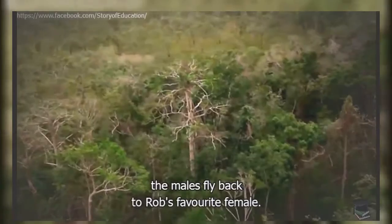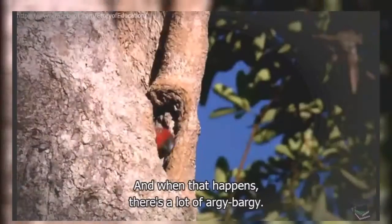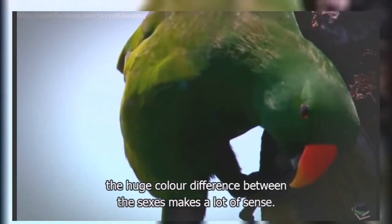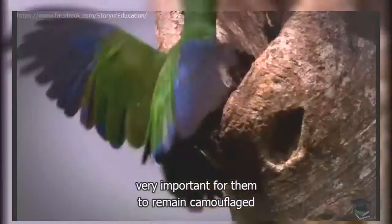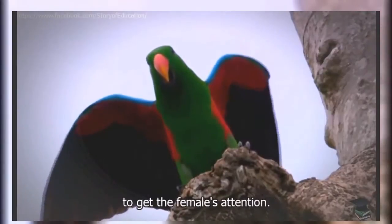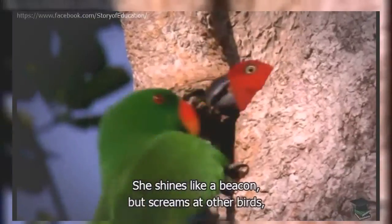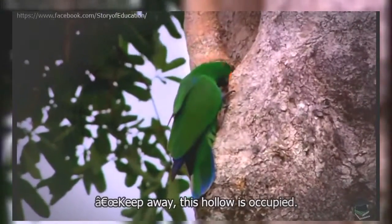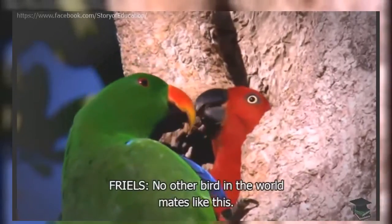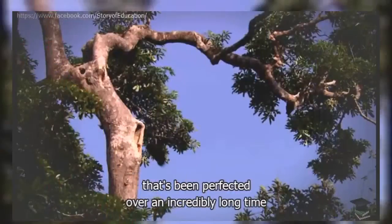After visiting their girlfriends, the males fly back to Rob's favourite female. Males often come back to the nest at the same time, and when that happens, there's a lot of argy-bargy. With such different lifestyles, the huge colour difference between the sexes makes a lot of sense. The male's green colouring is vital camouflage when going across country to get food. The female's red is a conspicuous long-distance signal — she shines like a beacon, screaming at other birds to keep away from her hollow. No other bird in the world mates like this — it's a sex strategy perfected over an incredibly long time in these ancient forests.